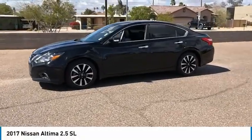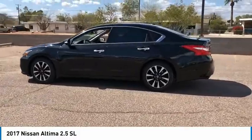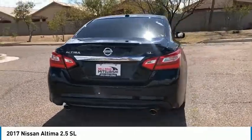Stop by and take a look at the 2017 Altima. The Nissan Altima offers advanced features to make life easier, including push-button ignition, which comes standard.